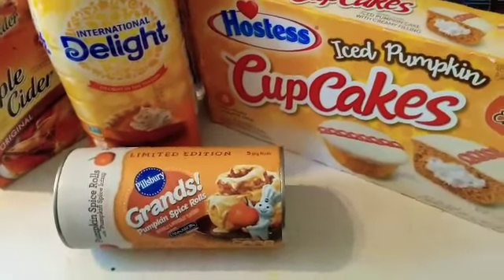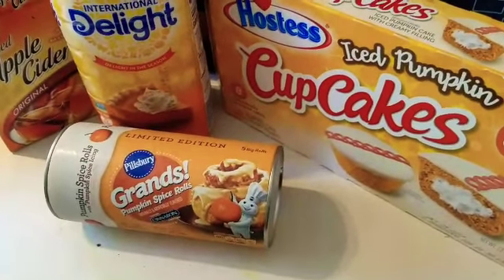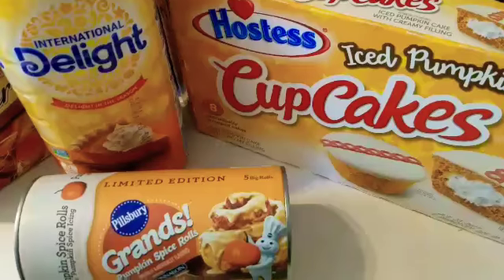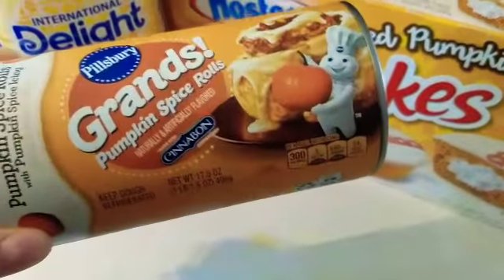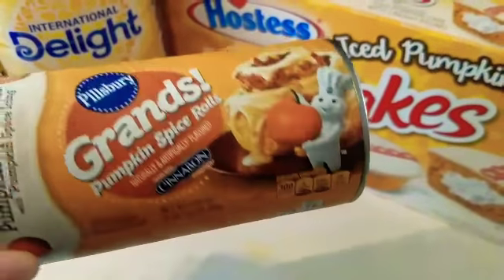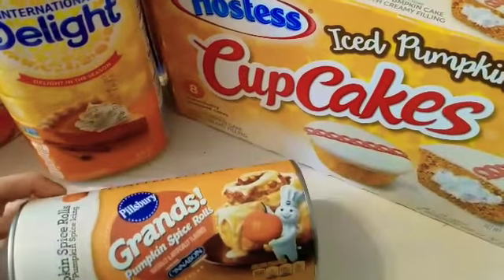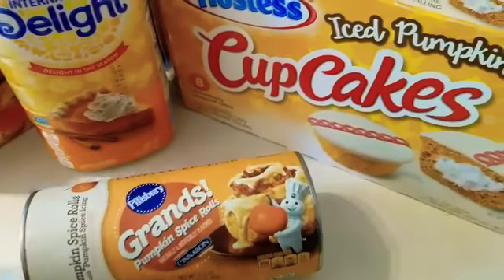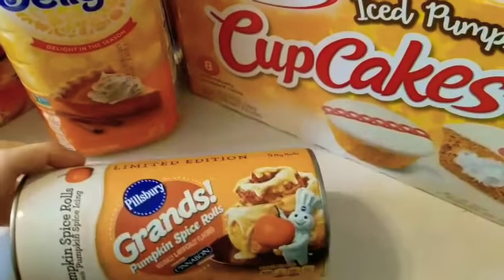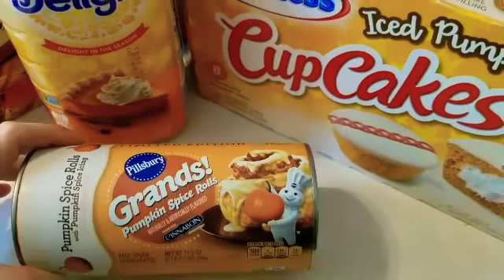Hey guys, so this morning I just thought I would film a little bit and do kind of a quick haul. First thing — I got these pumpkin spice cinnamon rolls from Pillsbury. I saw these in the store and I just had to get them. I really like cinnamon rolls and I love pumpkin spice, so I figured they would probably be good. We will see — I will let you know how they turn out later.